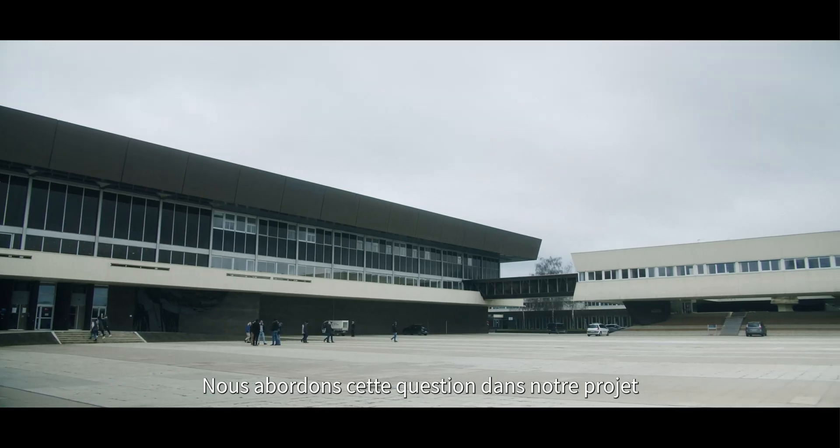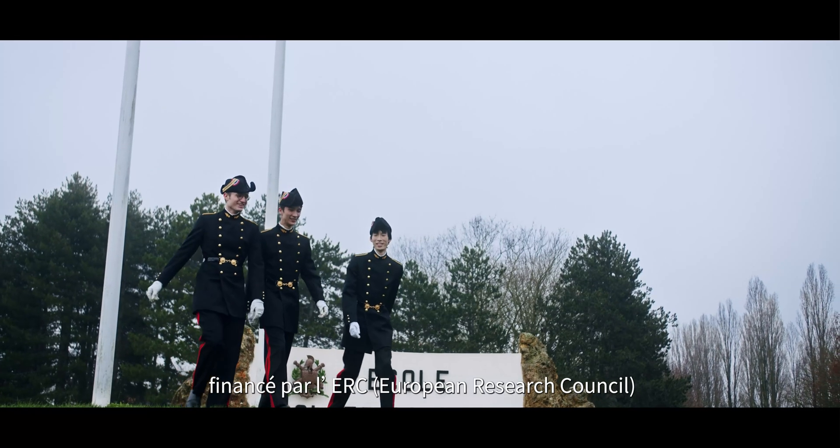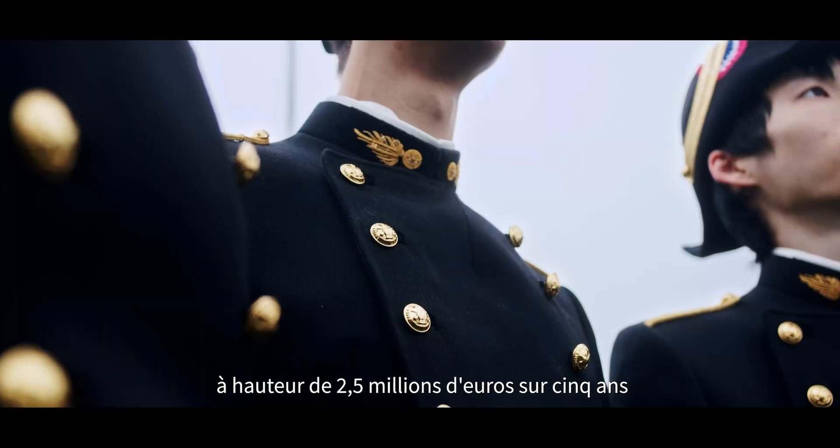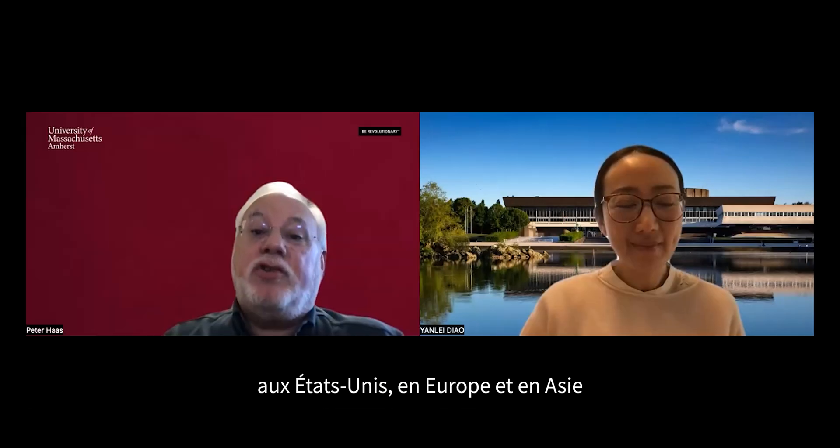We addressed this question in our ERC project at Ecole Polytechnique France, with 2.5 million euro funding over five years. Our team includes collaborators from research institutes and industry partners across the US, Europe, and Asia.